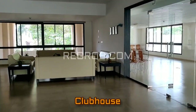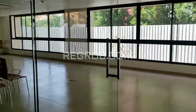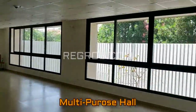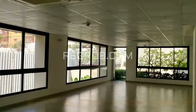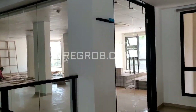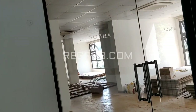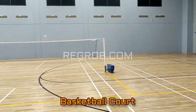And now we are here in the clubhouse of Sobha Arena. And here you can see the spacious multipurpose hall. And this is the basketball court.